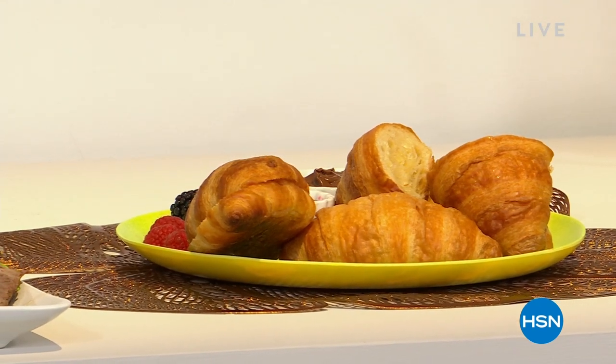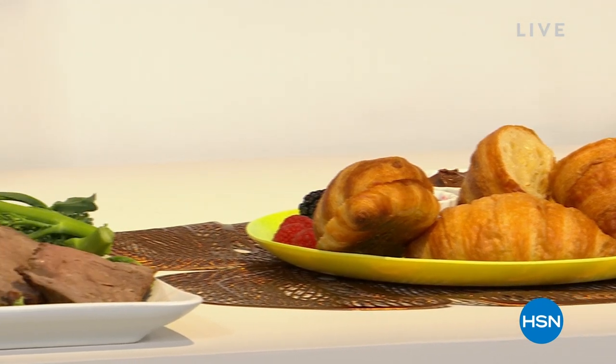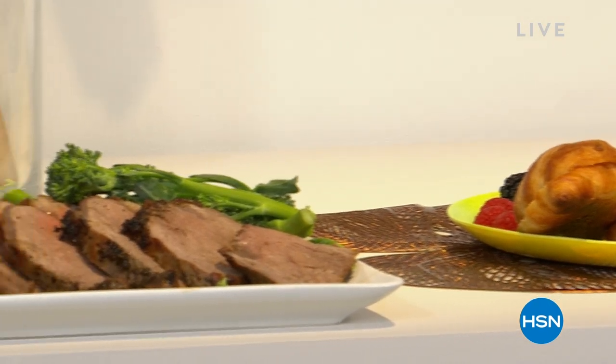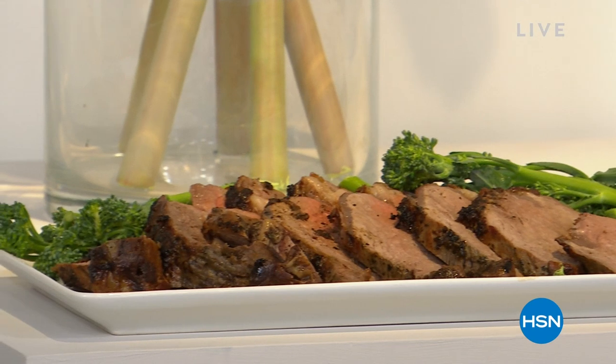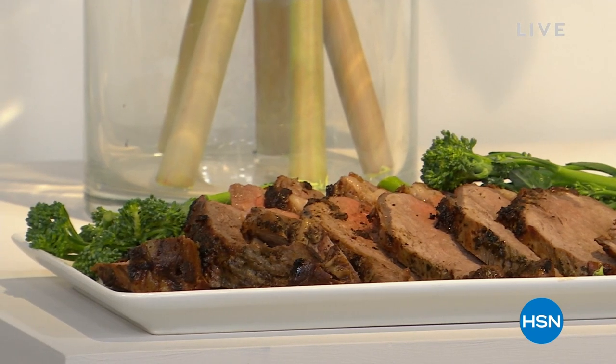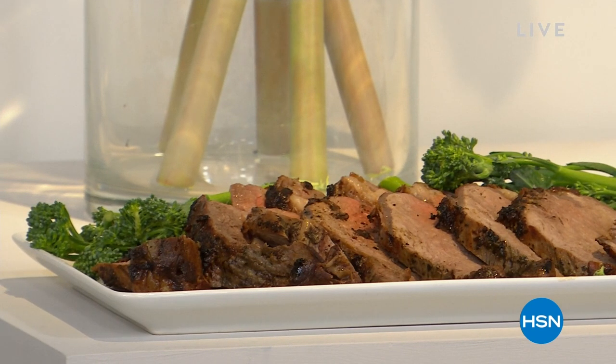These French croissants are flaky and moist. If you get those home, I can't promise you you'll eat just one. And then we have prime rib. This is Black Angus prime rib that is high, high quality. Think of five-star quality restaurants.